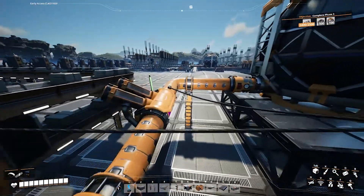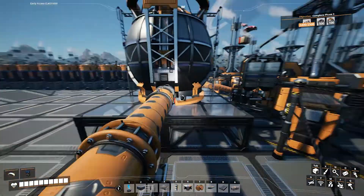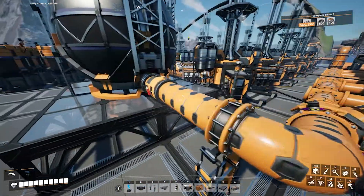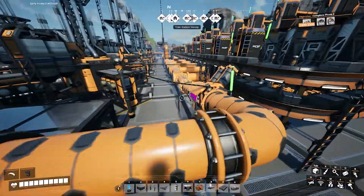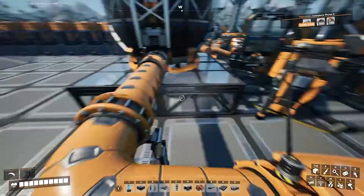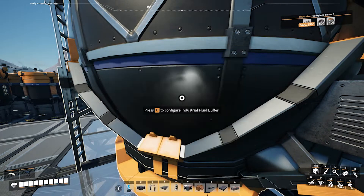The other thing I did was put in a pump here — not because I needed it to raise the height, but because it also acts as a valve. I also have a valve here, but this prevents backflow from going the other way, as well as providing pressure to push the fuel down the line.